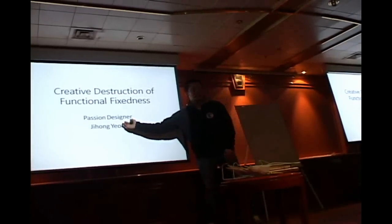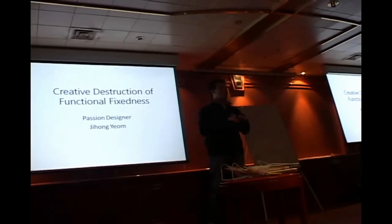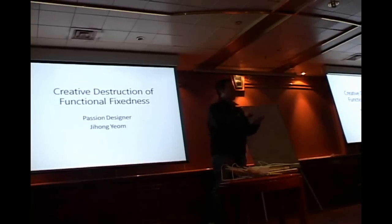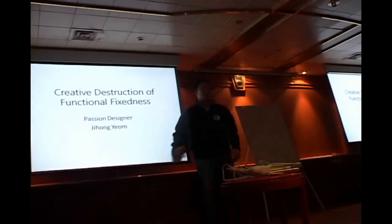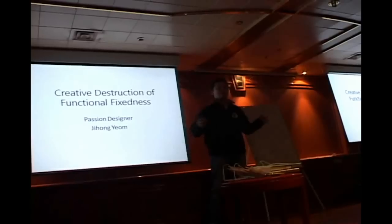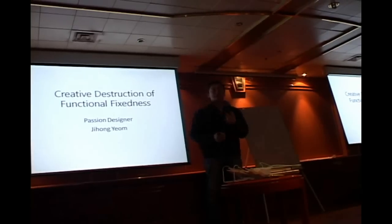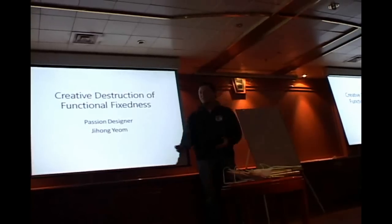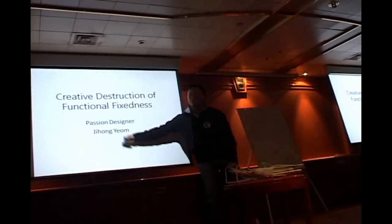I call myself a passion designer since 2006. I love the word passion, but passion is something you don't see — you can't even draw it. So I put designer and passion together. I want to design something with passion. I want to make passion with my action or my speech. My career name is Ji Hong.